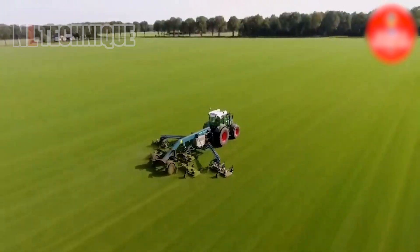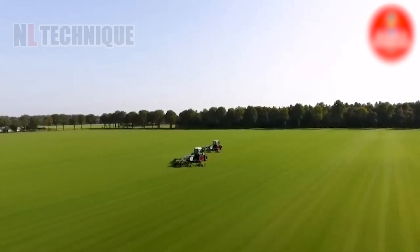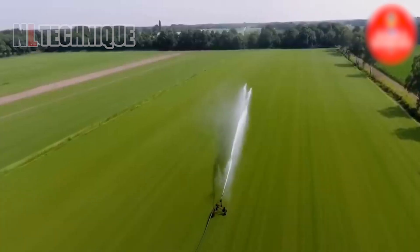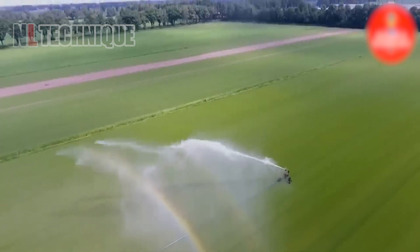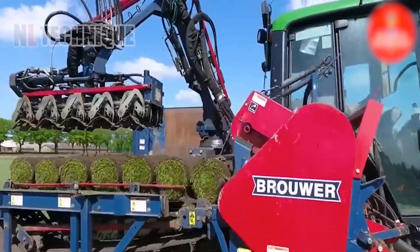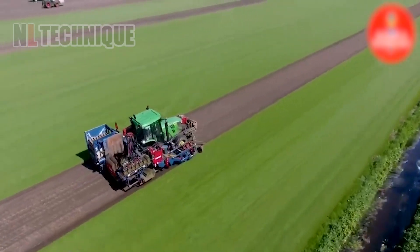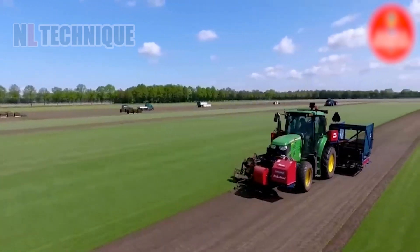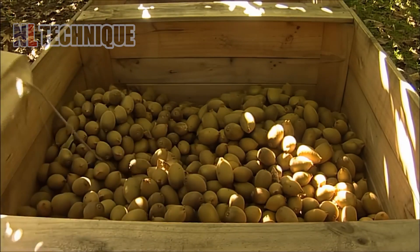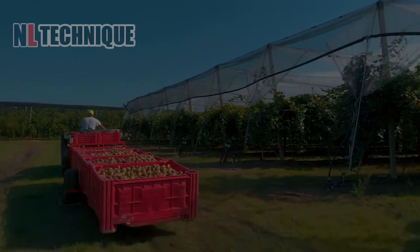Perhaps you've attended numerous football matches on such immaculate pitches, but have you ever wondered how these fields are created? Our journey then takes a sweet turn as we come across kiwis being prepared for consumption, their vibrant green color inviting us to taste.